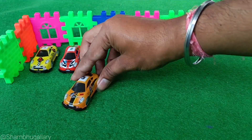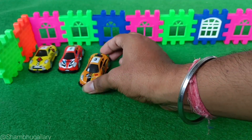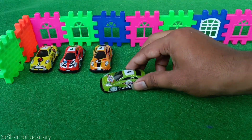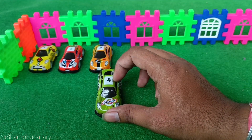This is the third car with number 3. This is 3. This is the fourth car with number 4. This is 4.